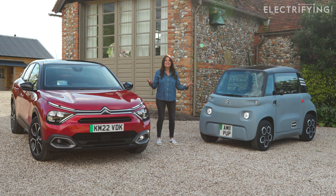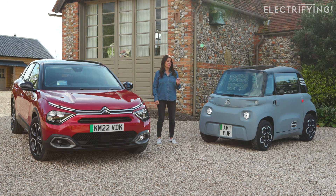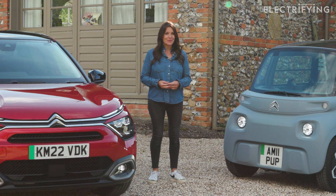So there you go — six electric car battery facts that every electric car driver should know. If you want to know more about making the switch, head over to Electric Explained, because together with Citroën we're here to clear the air.